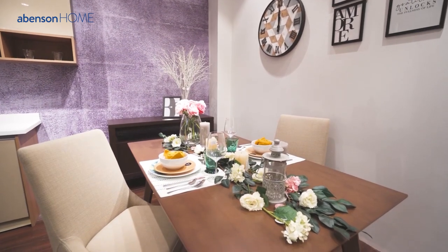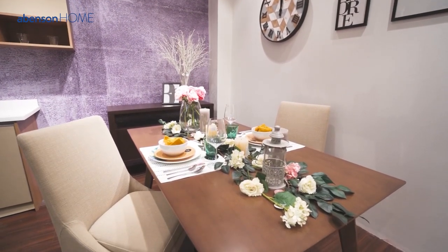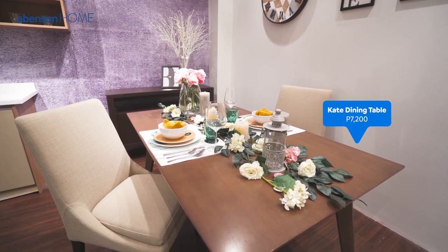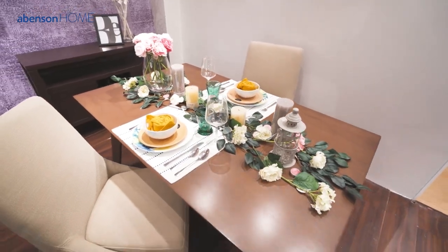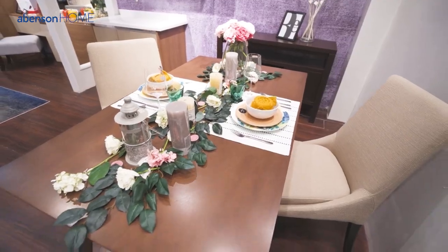To start, choose a simple yet elegant dining table, just like this Cape Dining Table. It's elegant enough for a romantic dinner, yet simple and sturdy enough for everyday use.